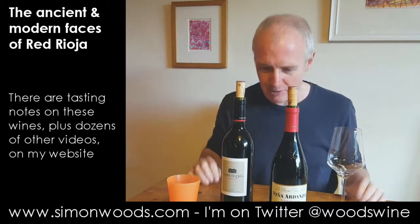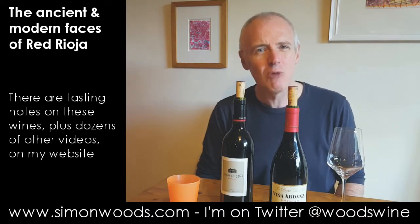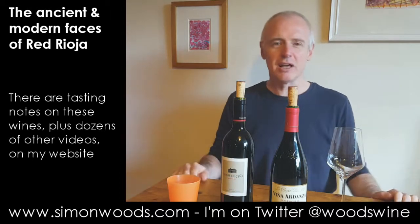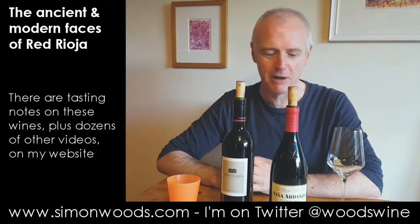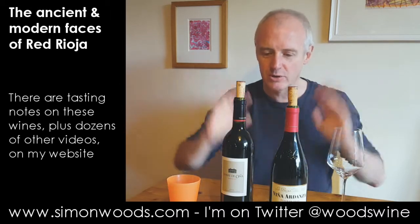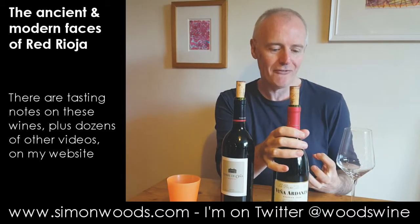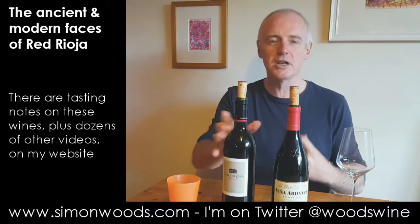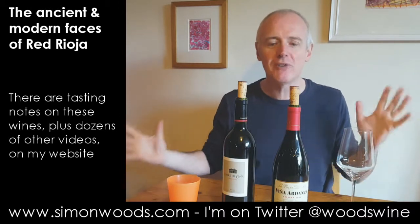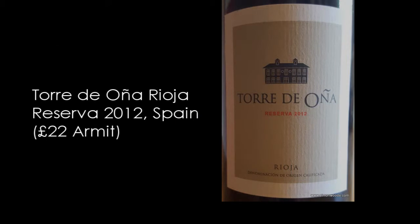I don't know precisely where in the Caucasus the oak comes from — nor, I have to say, precisely where the Caucasus is. So I'm in a dilemma: which do I do first? The one I'm expecting to be softer and more mellow, or the one I'm expecting to be firmer and fruitier? I normally tend to do younger wine before older wine, so I'll start with the 2012 Torre de Oña Reserva.